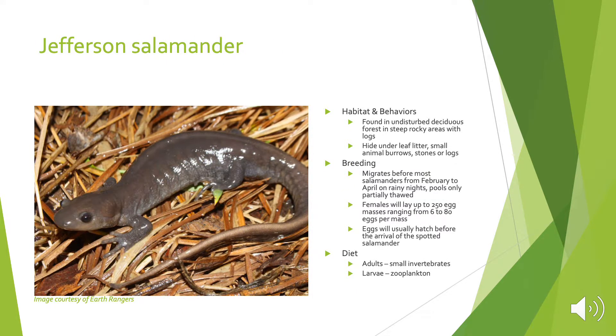The Jefferson salamander is not known to occur at the Henry Street salamander tunnels and is actually a very rare salamander to see. They're usually found in undisturbed deciduous forest and steep rocky areas with logs, hiding under leaf litter in small animal burrows, stones, or logs. They will migrate before most salamanders, from February to April on rainy nights, and sometimes the pools will only be partially thawed. Females will lay up to 250 eggs, ranging from 6 to 80 eggs per mass. The eggs will usually hatch before the arrival of the spotted salamander, and their diet is very similar to those of other salamanders.